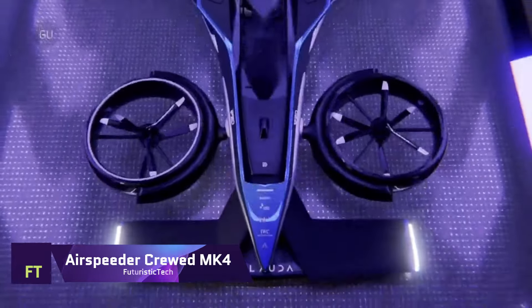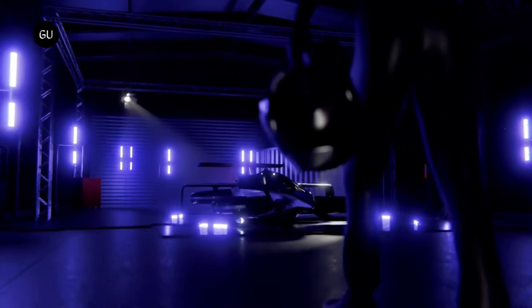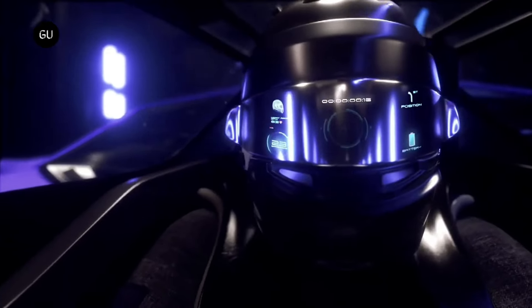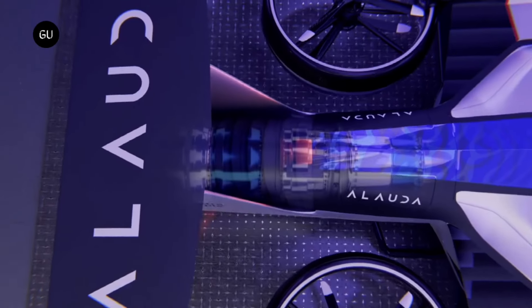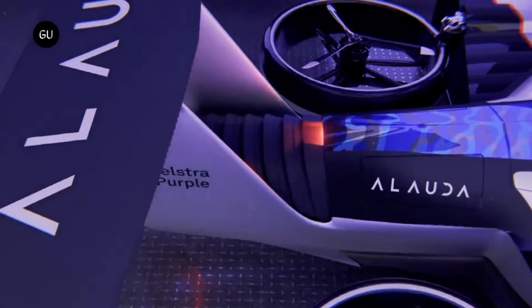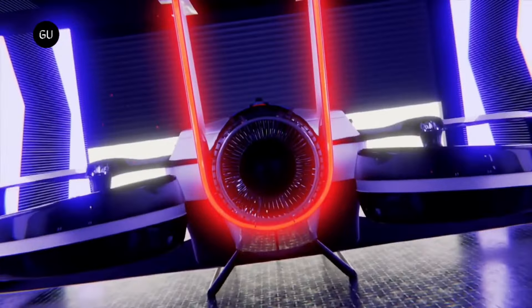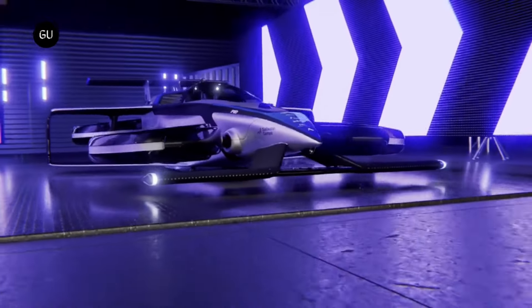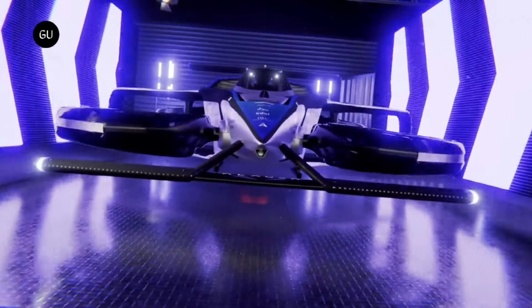Airspeeder Crewed MK4. The pioneering and most rapid crewed flying race car in the world, an innovative electric vertical takeoff and landing plane called the Airspeeder MK4 was developed and manufactured in Australia by Allauda Aeronautics. It takes only 30 seconds to get from standing to 225 miles per hour. The vehicle weighs less than 950 kilograms and can travel 300 kilometers on a single charge. The batteries and motors get power from a Thunderstrike hydrogen turbo generator, and the vehicle mimics the handling of a Formula One race car with the help of artificial intelligence gimbaled thrust technology.